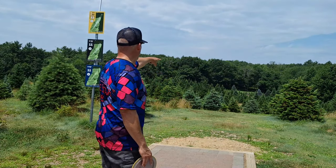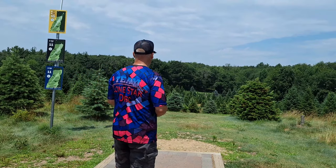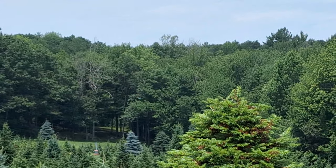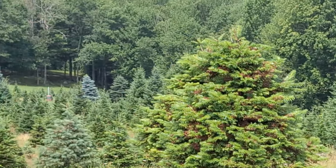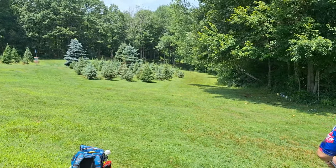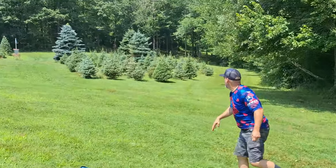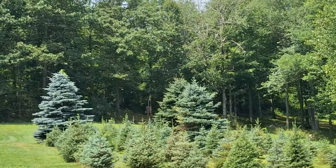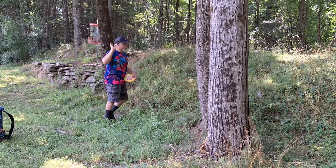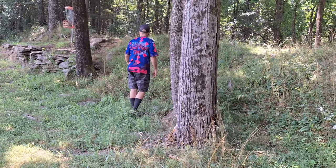Hole number 11, 800 foot par 4. Way back into the woods, over the Christmas tree farm here — just got to throw it far. Mad Cat here, 295 feet. Get down. That might be long. There are so many bugs and flies and mosquitoes. I was throwing at the black basket. This would have been a nice circle's edge putt for birdie.